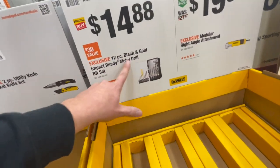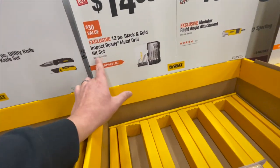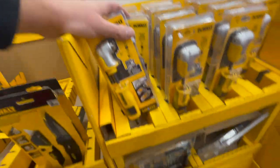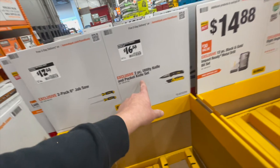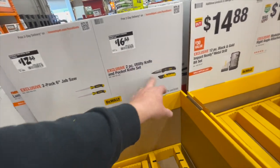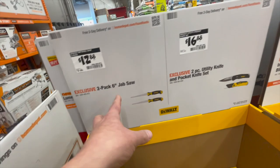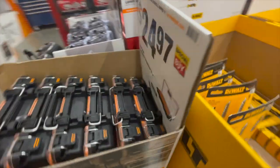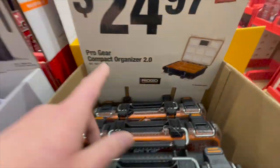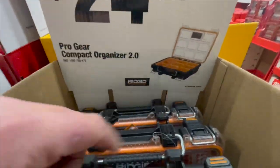$14.88 for the 12-piece black and gold impact-ready metal drill bit set. $16.88 for their 2-piece utility knife and pocket knife set. $12.88 for their 2-piece 6-inch jab saw.